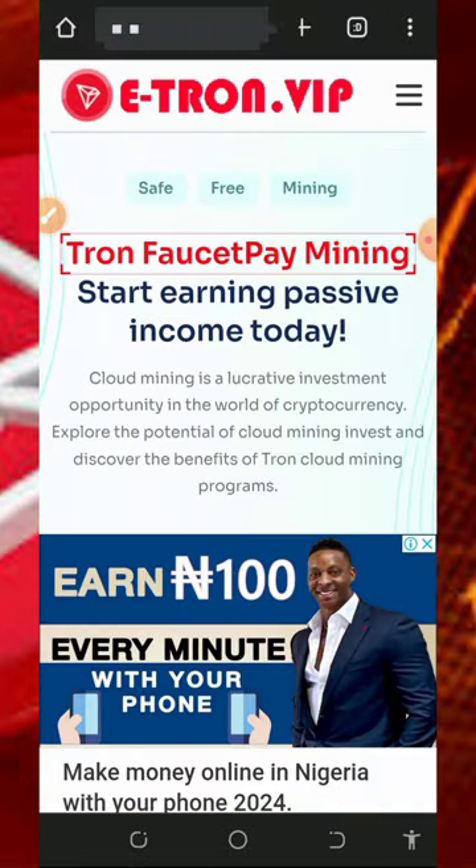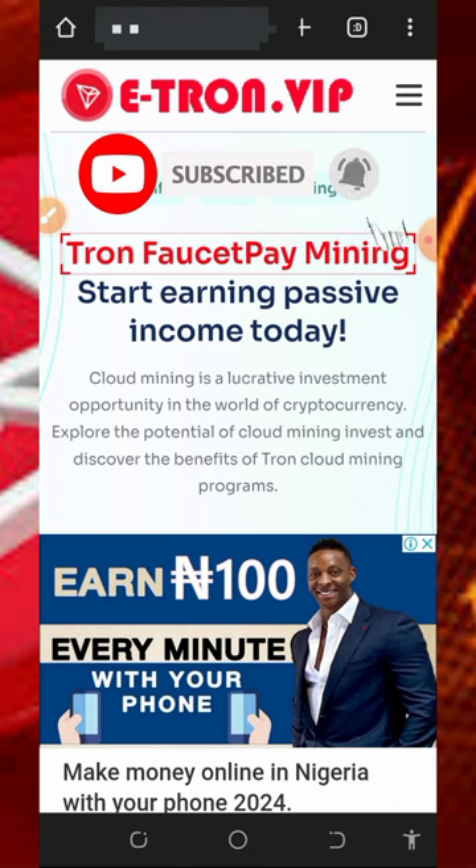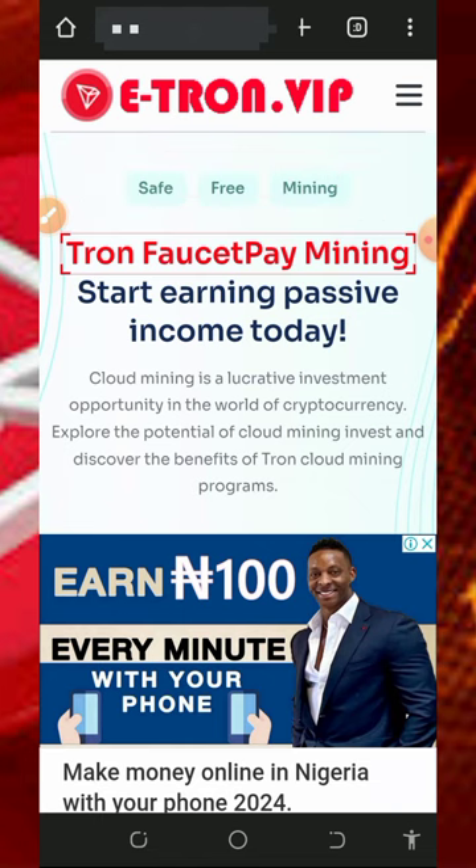Before we get into more details about how the platform works, if this is your first time on our YouTube channel, please consider subscribing and also turn on your bell notification to get notified any day we drop a video. Also don't forget to join our Telegram channel so that whenever we drop a new video you're gonna get notified instantly.